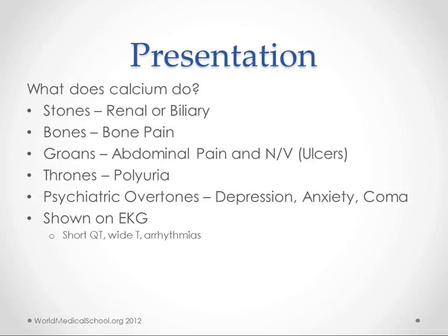Stones — it could be renal or biliary. Just think about what calcium does; we know that you get calcium in both renal and biliary stones. Bones are made of calcium, so you can just picture pulling all the calcium out of the bone would probably hurt. Groans — abdominal pain, nausea, vomiting, ulcers.